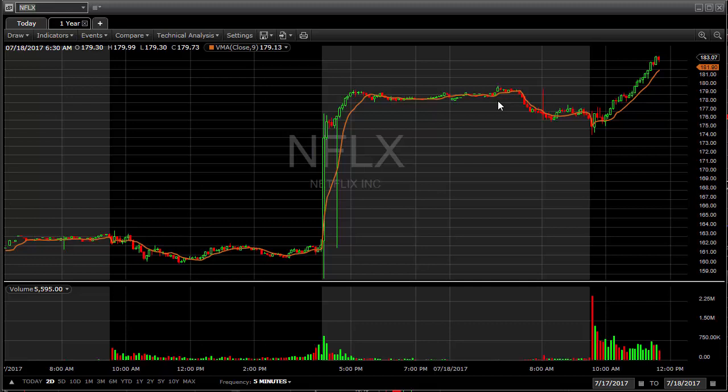Usually when I trade this pattern, the stock will move up 3% to 5% easily within the first hour in most cases. It has a very high likelihood of success, but when you get up to the higher float stocks — I think Netflix has around 100 to 150 million shares — it's got a lot of shares trading. So I knew it would be a slow mover, and that's what it's doing. It took about an hour to move one and a half percent.